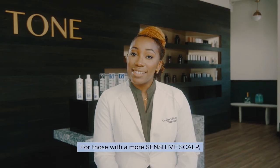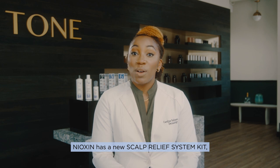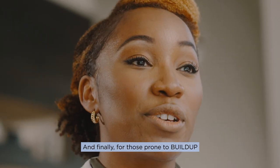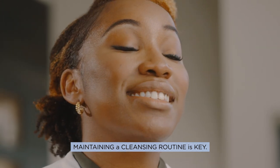For those with a more sensitive scalp, Nioxin has a new Scalp Relief System Kit, which is formulated gently without colorants, sulfates, or parabens. And for those prone to buildup or a more oily scalp, maintaining a cleansing routine is key.